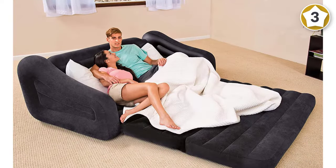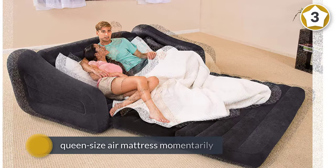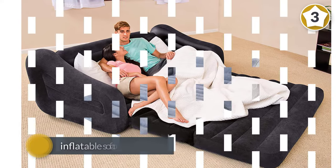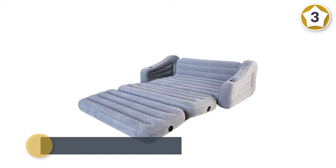This two-in-one pullout is designed for relaxing just about anywhere. The Intex queen inflatable pullout sofa air mattress is versatile and goes from an inflatable sofa with cup holders to a queen-size air mattress momentarily. This pullout inflatable sofa offers valves with extra wide openings for fast inflation and deflation.